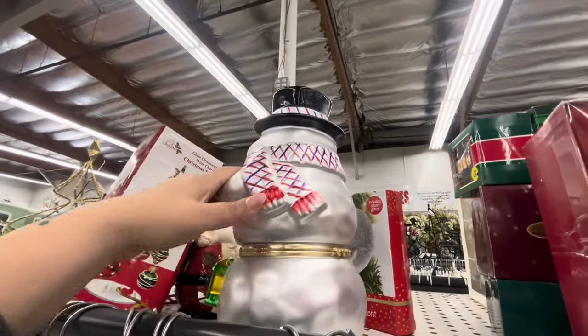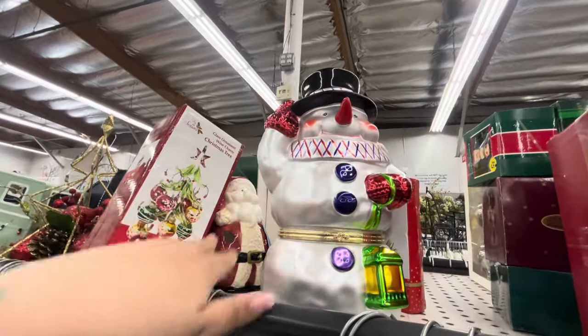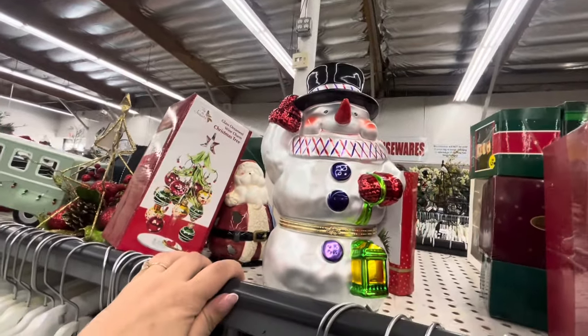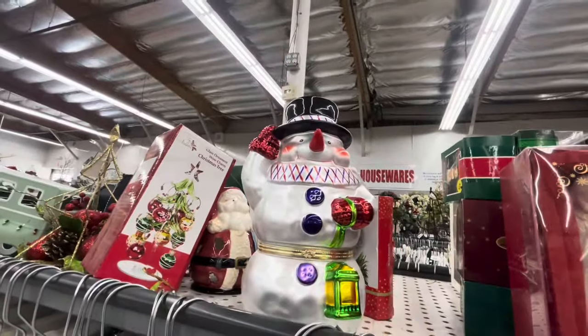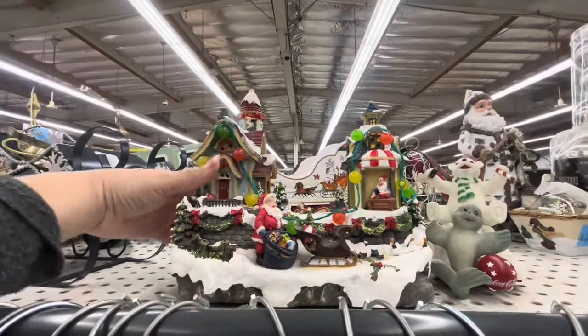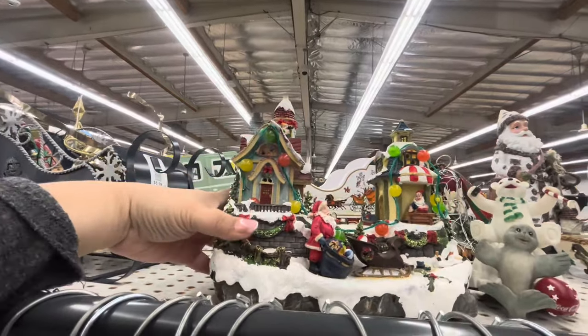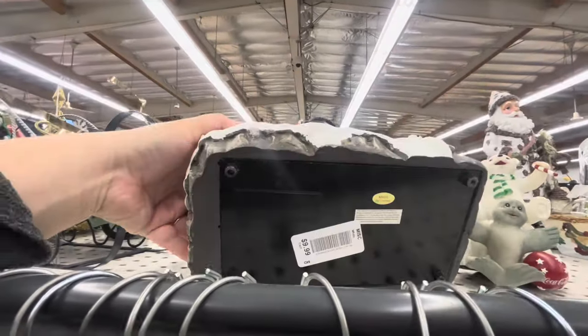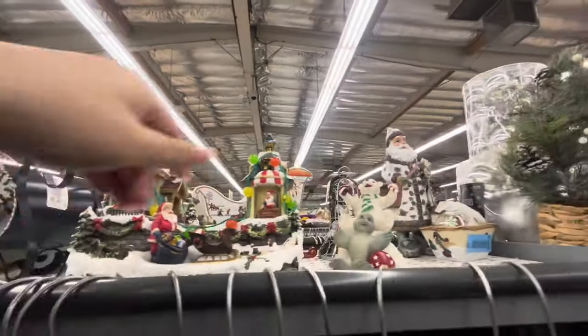I want to try it with batteries. I don't know if that would be a good pickup to resell, but it's beautiful. He comes out to $8. And look at this beautiful animated village — it lights up, Santa and his elves — $10. I wonder if it works, so cute.